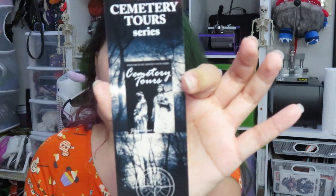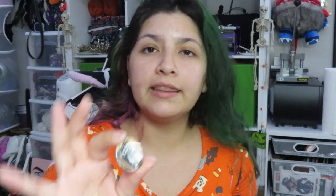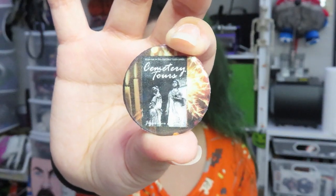The next thing I did not buy — an artist came to check out my booth and told me they were also vending and had a book called the Cemetery Tour series, which sounded really cool. I'm not a big reader because I'm really slow, but they went ahead and dropped off one of their bookmarks and a button so I could check it out. If y'all are into cemeteries, which I am, definitely check out their book — the Cemetery Tour series sounds really cool.